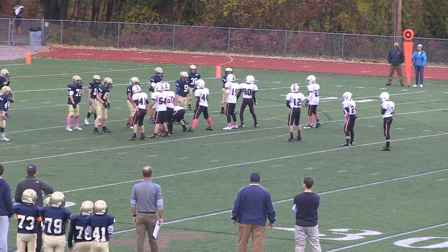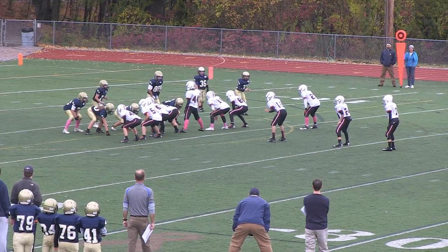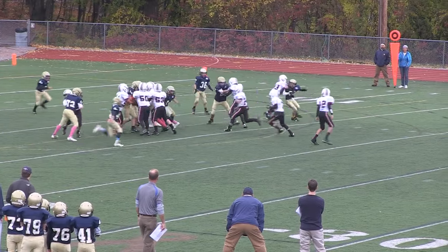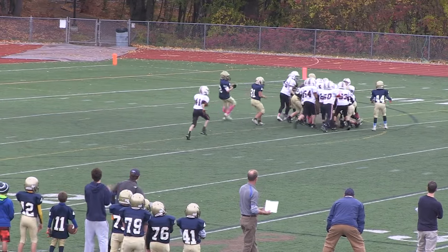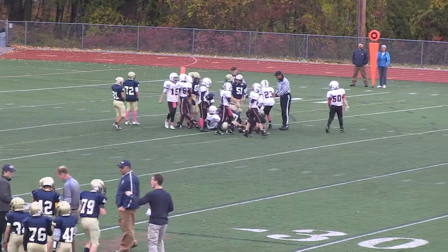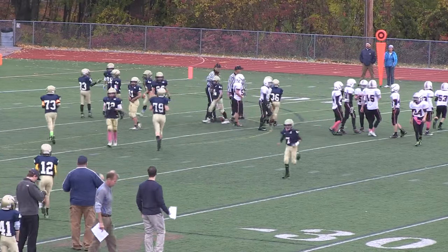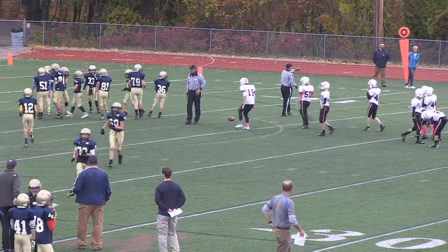Big fourth down here. Rockets deep in Acton-Boxborough territory at about the 14-yard line. Handoff to Flanagan — nothing inside, and he's going to be short. Good job by the defense — bend but don't break. The line did a great job of opening up the hole, but Acton-Boxborough just filled it real quick.